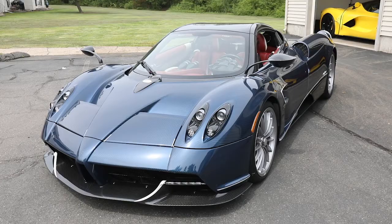Hi, my name is Max and this is my family's car collection. We're very excited to share it with the DreamRide family.